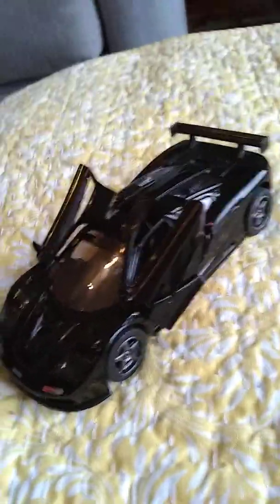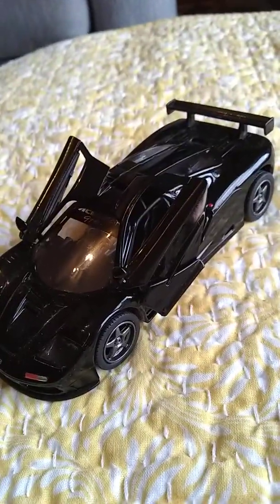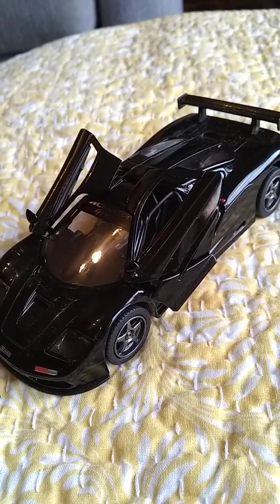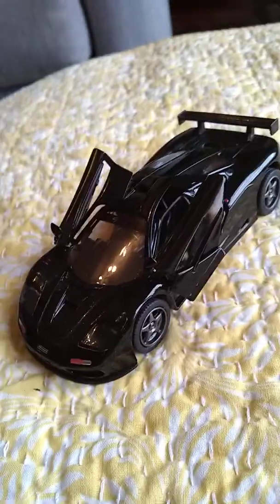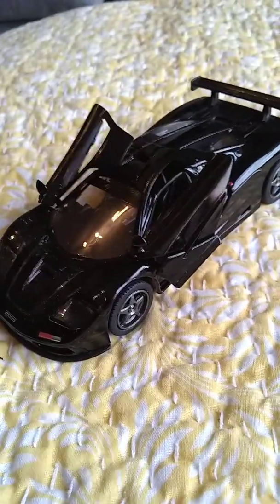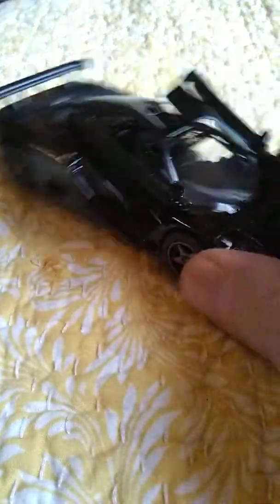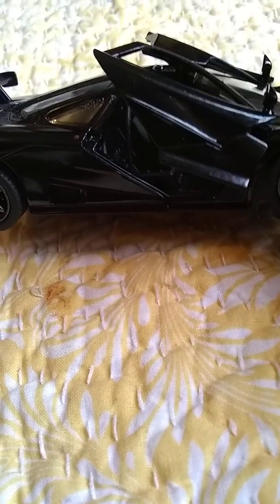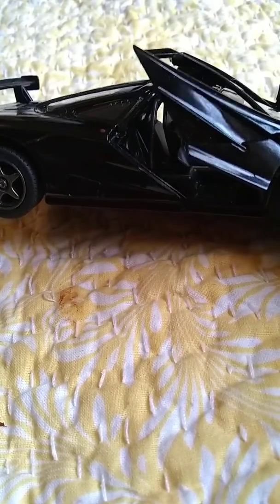In addition to painting and doing animal art, I also collect different things — I happen to collect model cars. This is an example of a McLaren F1. This particular car is black, and it's got the classic butterfly-type, or dihedral-type, doors.